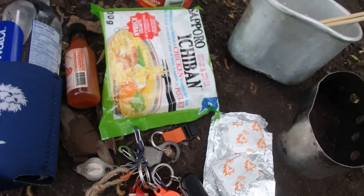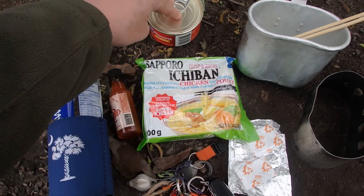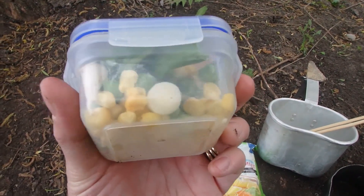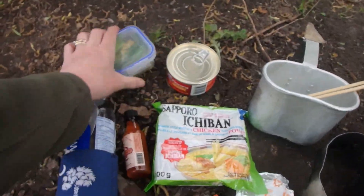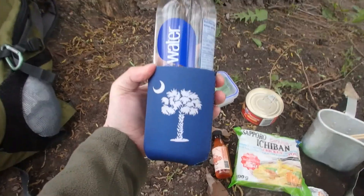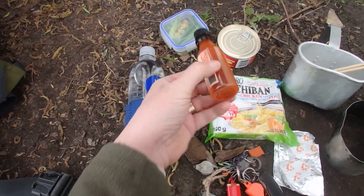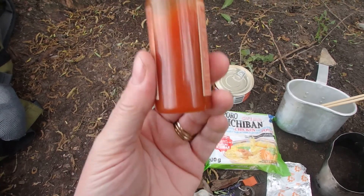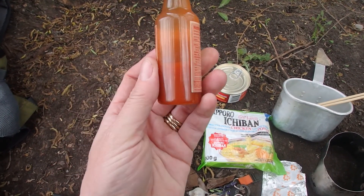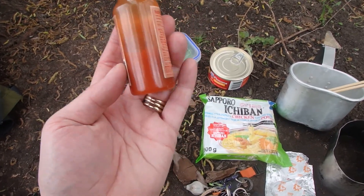I'm going to whip up some chicken noodle soup in my Belgian Canteen Cup on my canteen stove. I'm going to use Esbit, and I've got noodles, a can of chicken. In here there are peas, corn, garlic, and green onion. I've got my water bottle with my cool Carolina Chris Outdoors cozy on it, and I've got my emergency bottle of Texas Pete hot sauce — it's in an old Gunshot hot sauce bottle. I had to hide it.